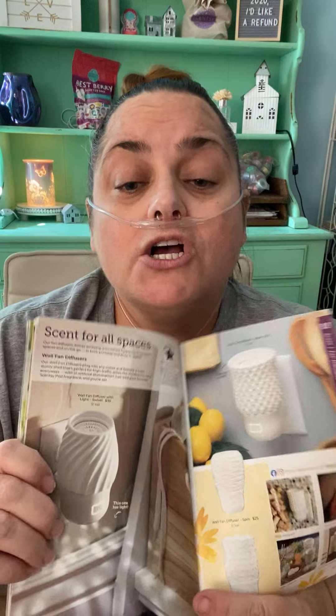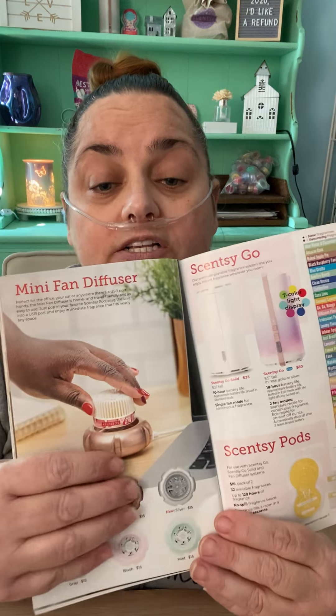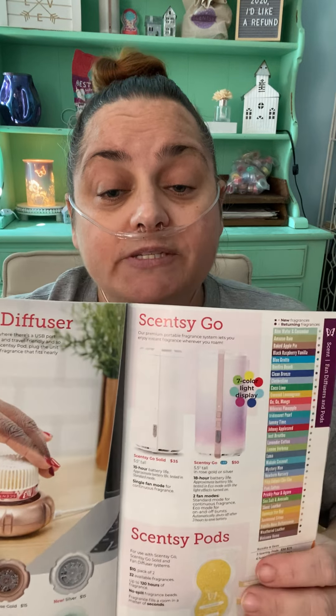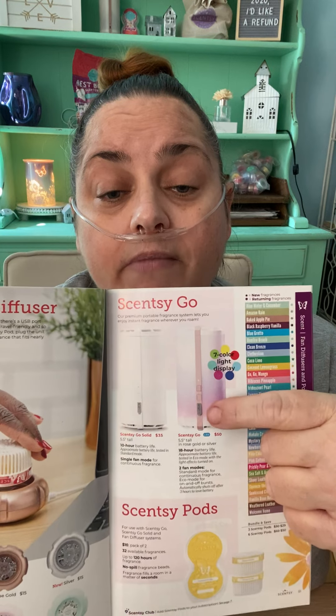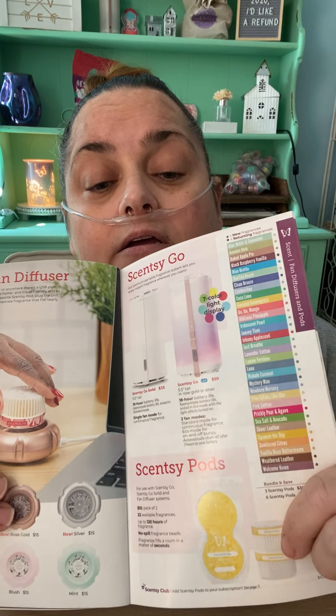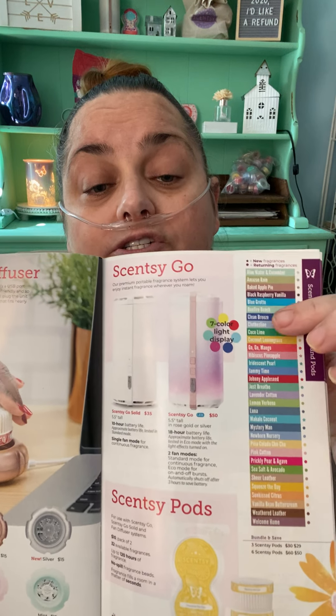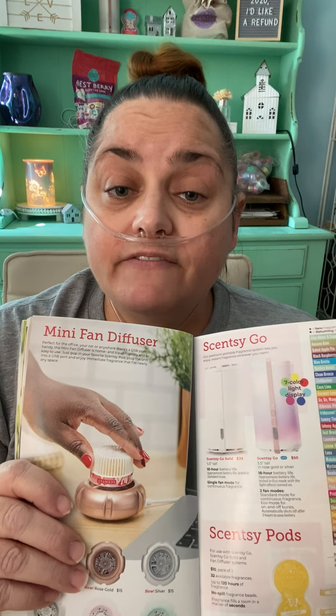These are wall fan diffusers. If you want Scentsy but don't want wax — maybe you have a toddler, an animal that gets into everything — these don't use wax. They use something called a pod. We also have mini fan diffusers, which are nice next to your computer — I keep mine in my car, it's USB. And here's the Scentsy Go, which I keep in my work bag. All of this uses pods, which come in a two-pack. You only need one, but you can use two for more scent. They come in tons of scents — a great alternative if you don't want wax.